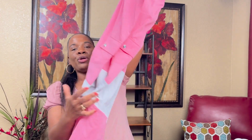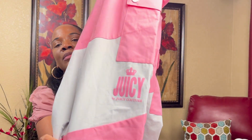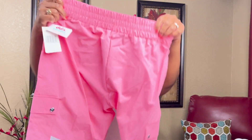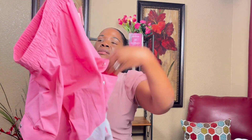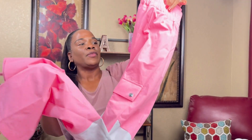I got these Juicy Couture pants. I can wear these with some of my little sweatshirts or other shirts. They were $16.99 at DD's Discount and the retail was $65, so I thought those were cute. They have little silver hardware on the pockets and they're pink and gray — can't beat that price.